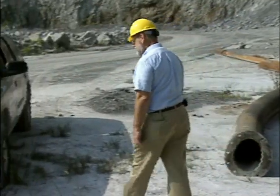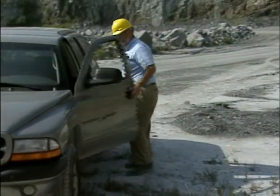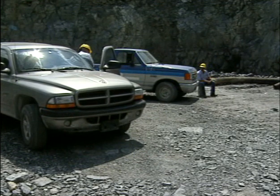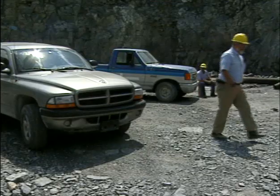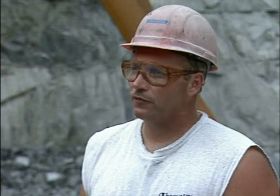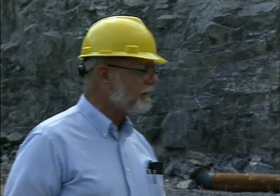Boy, what a day. First, that contractor between the high wall and the loader. I don't believe this — this is three times today. Mac, come over here. I don't understand this. What is it today? Everybody's working under a high wall. You're the third person today that I've found working under a high wall.